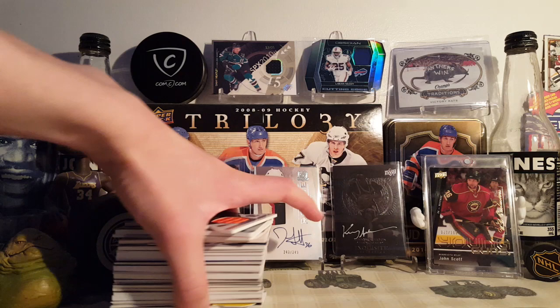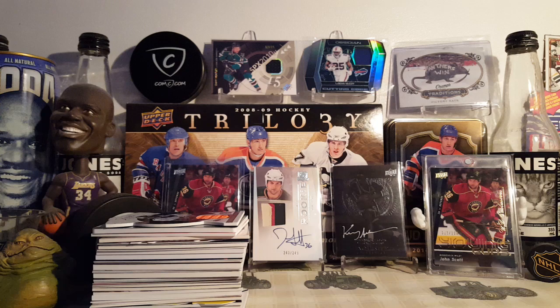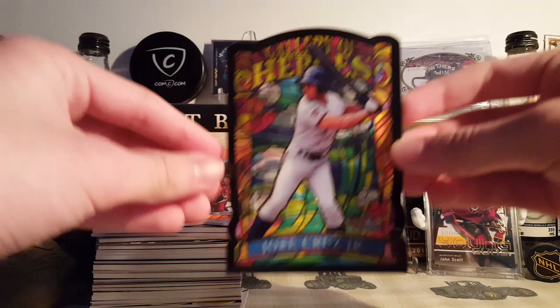Hey, it's 9:34. I went to work today and I had a nice stack of cards waiting for me there. I also had a John Scott Cup Rookie Patch Auto in the background — that came in the mail today too. It's like 20 bucks, nice card, second copy of that card that I have. So let's get into what I got from COMC.